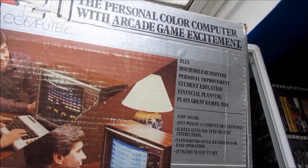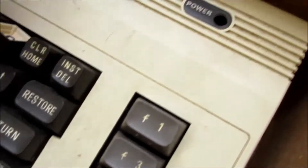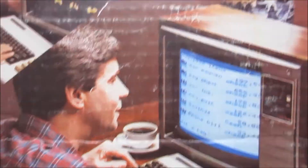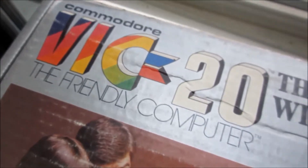Coming in hot at number three on my Wicked Rad donations list is this amazing boxed VIC-20 personal computer. This thing is actually super damaged and doesn't work, but the box is rad nonetheless. Check this dude out — look at this power player just doing his financial planning and some personal improvement using his Commodore VIC-20, the friendliest of computers.